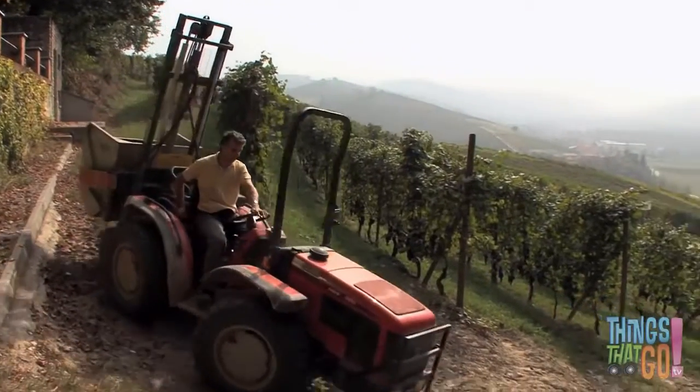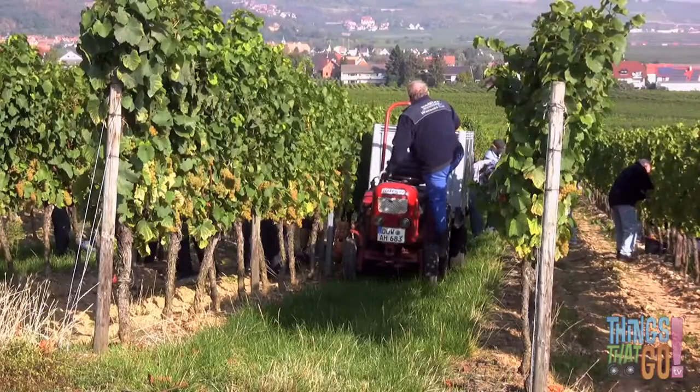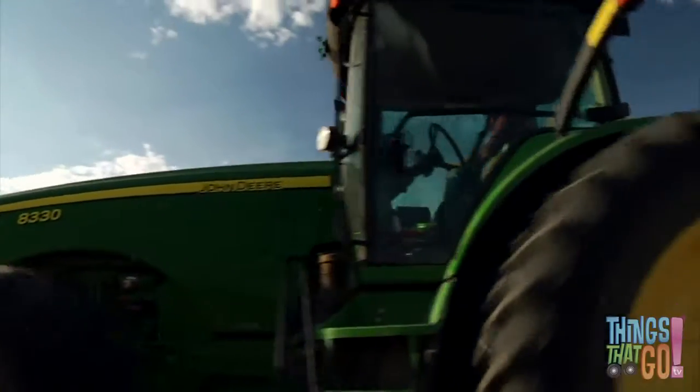There are small tractors that are good for wineries, that can easily fit between the rows of grapes, and really big tractors with large wheels.